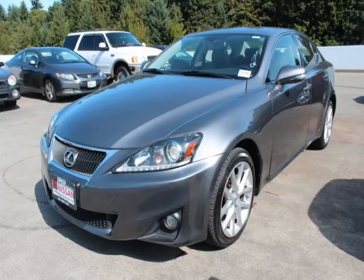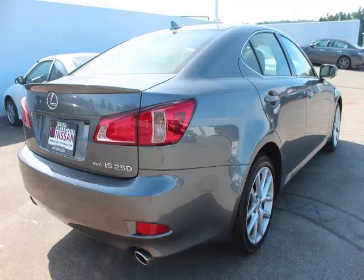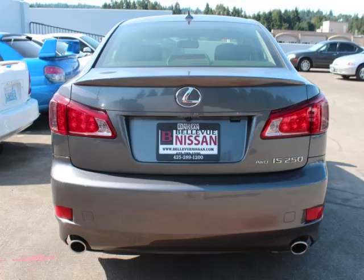Complete with a 2.5 liter V6 engine, top features include sun moon roof, AC, CD player, keyless entry and power mirrors. Are you ready to experience this vehicle for yourself?